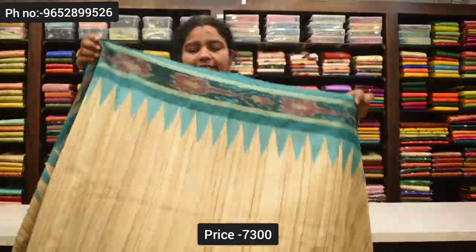The next color is green. Blouse is 7,300 rupees. If you have a blouse, you can have it for 1,500 rupees. You can make a payment online. You can have a single color for 1,500 rupees.